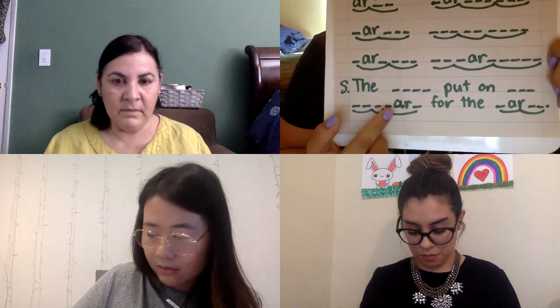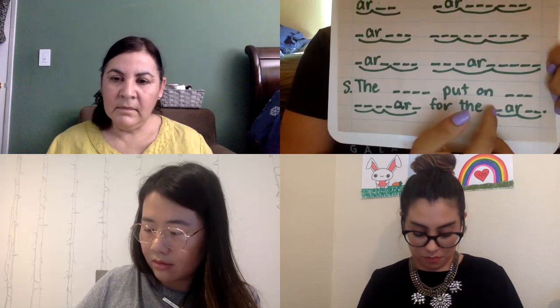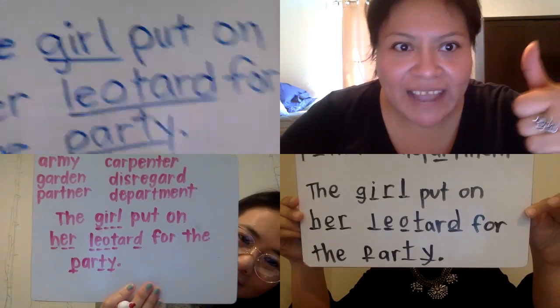H-E-R. The next word is leotard. Leotard. L-E-O-T-A-R-D. Leotard. For the — and the last word is party. P-A-R-T-Y. And I know someone in here is going to be partying! Show me when you're ready. Yes, I love it! I love that you remember to capitalize, you remember it's I-R in the word 'girl,' and the E is spelled Y in 'party.' Awesome sauce, you guys!